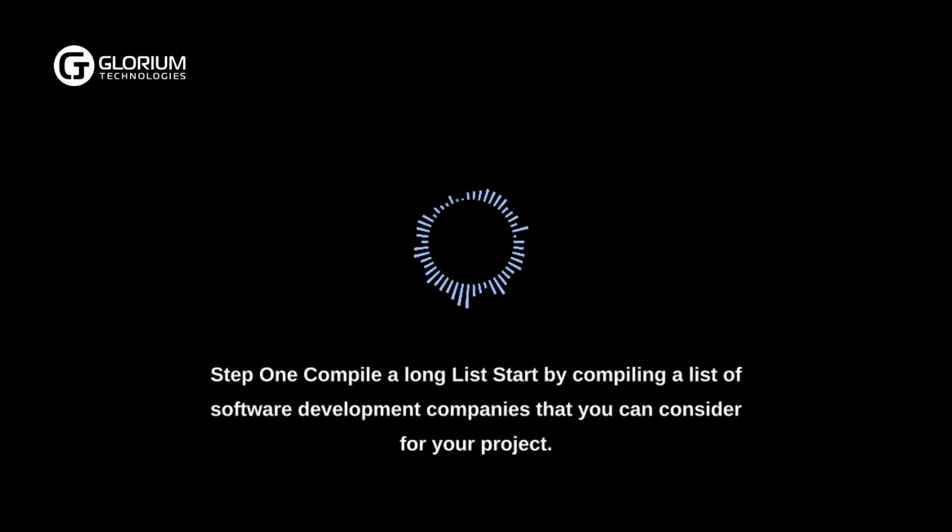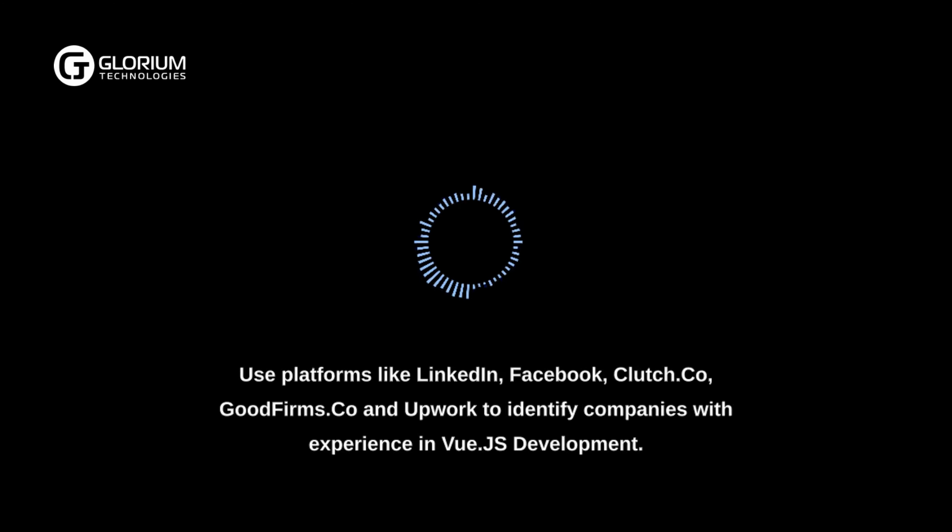Step 1: Compile a long list. Start by compiling a list of software development companies that you can consider for your project. Use platforms like LinkedIn, Facebook, Clutch.co, GoodFirms.co, and Upwork to identify companies with experience in Vue.js development.